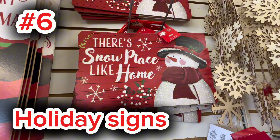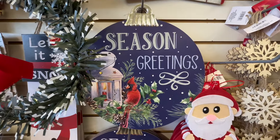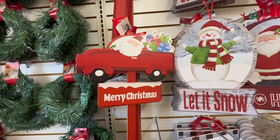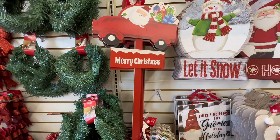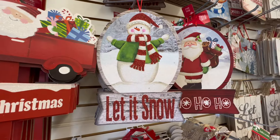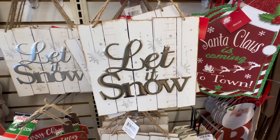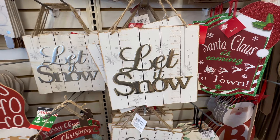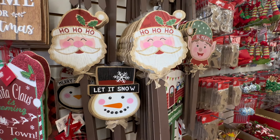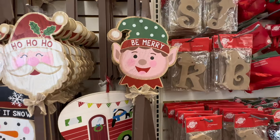At number six, we have Dollar Tree's Christmas or holiday signs. They had some beautiful high-end looking signs the last time I visited. I just love the colors they are giving us this year, the quality, the size, and the sentiments on the holiday signs. Run to your Dollar Tree because if you see anything you like, it's likely to go just as fast as it came. You can get very creative with these signs — in your yard, in your home, in your bathroom, with wreaths. All kinds of ideas at only $1.25.